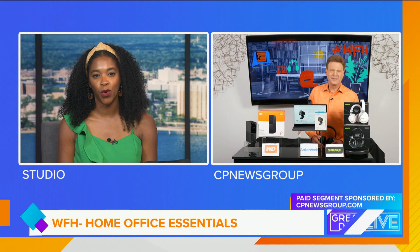Work from home options are here to stay in our post-pandemic lives. David Gregg, Consumer Product News Group's Executive Editor, partnered with three category leaders in the home office essential space to share his top picks that will assure a boost in your work from home productivity.